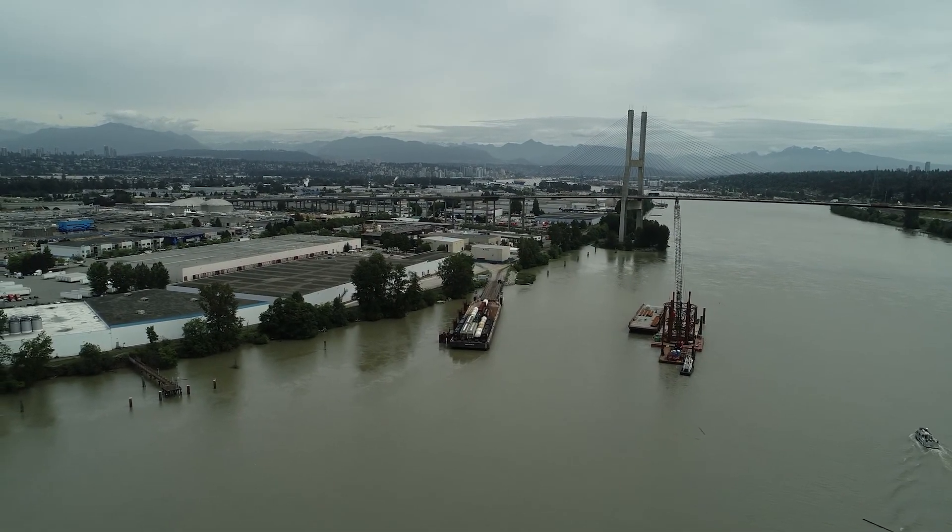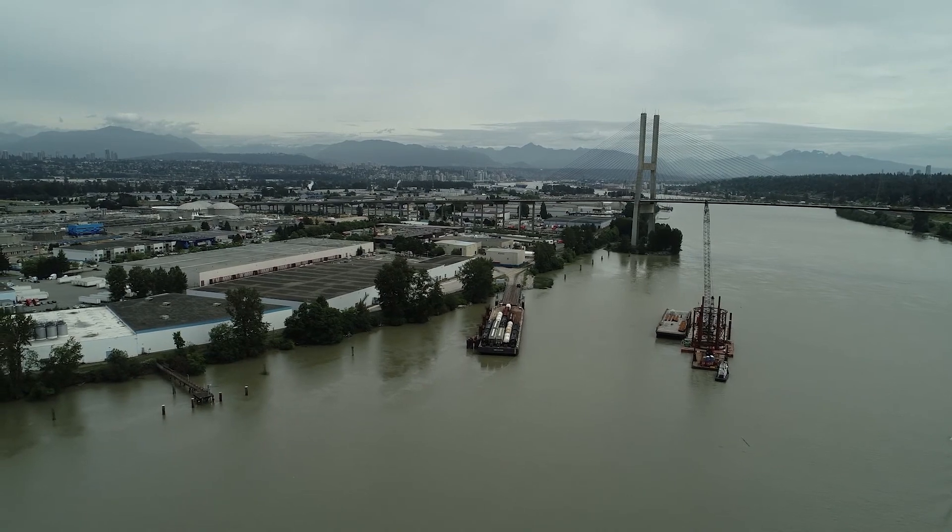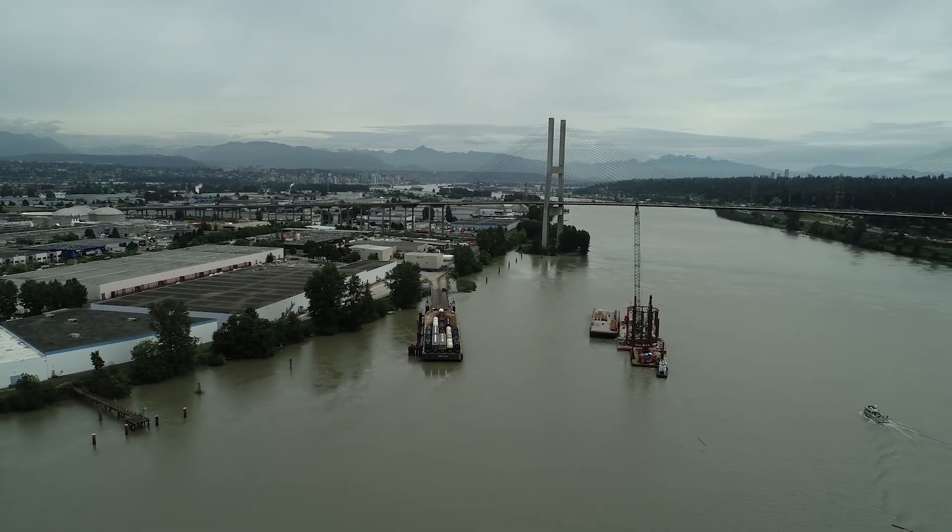That's the lowdown on why sewer overflows happen and what Metro Vancouver and member municipalities are doing to prevent them.